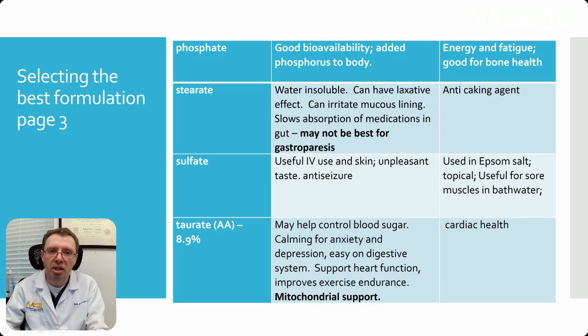Magnesium phosphate has good bioavailability and will add phosphorus — that's what the phosphate provides. So it helps with energy, fatigue, and bone health.